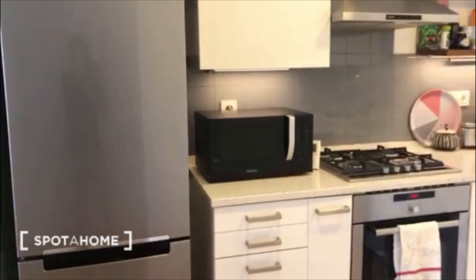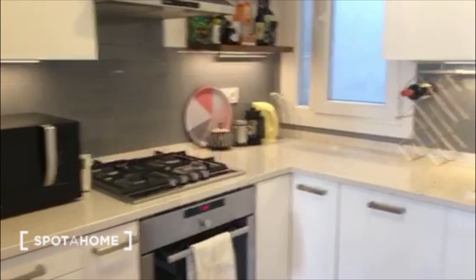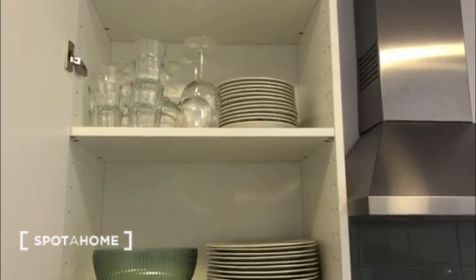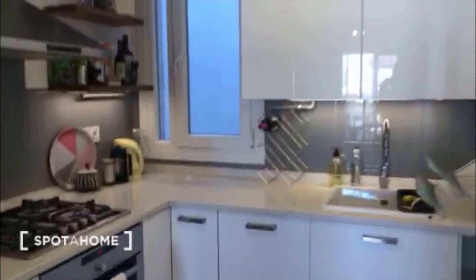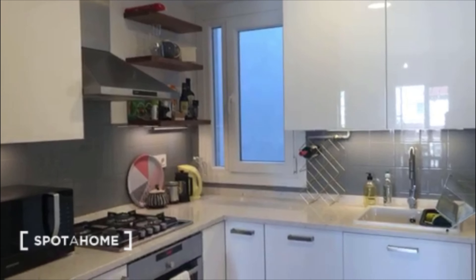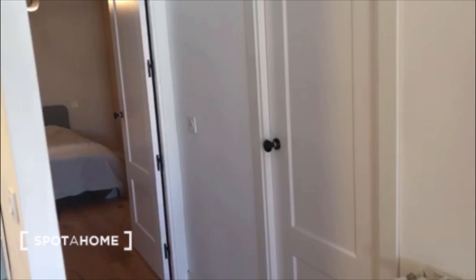As you can see there is everything you need like a fridge, oven, microwave, coffee maker, and also here you can find all the things that you need like glasses, cups, and plates. It's quite nice, and there is also a little window there, which is always good. And here is where the rooms start.